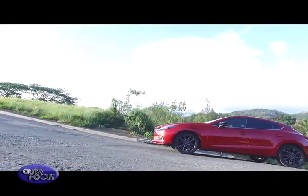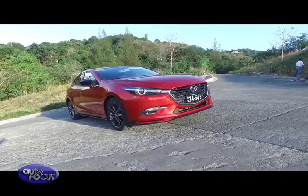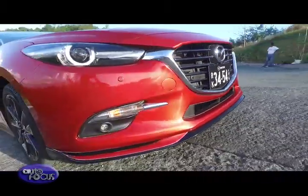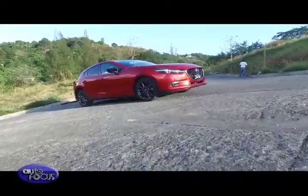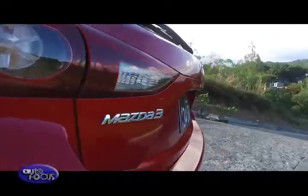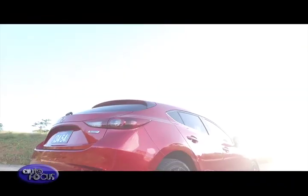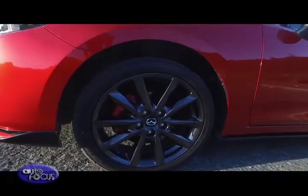The Mazda 3's exterior follows the automaker's Kodo design language. At the front, it features large headlights plus Mazda's current signature grille, with the lower half of the bumper given an aggressive look with sharp lines and defined angles. Onto the side, the window line creases upward all the way to the tail end of the car. At the back, it gets wrap-around taillights that resemble those from the larger Mazda 6. Base models ride on 16-inch wheels, while mid-to-top-of-the-line models get 18-inch wheels.